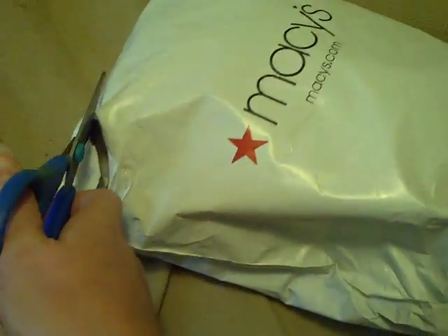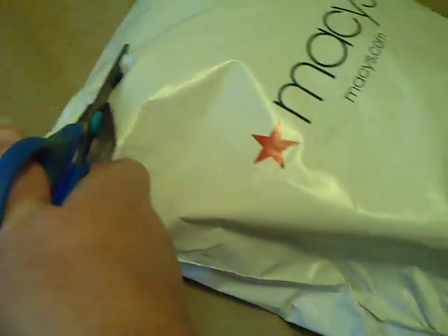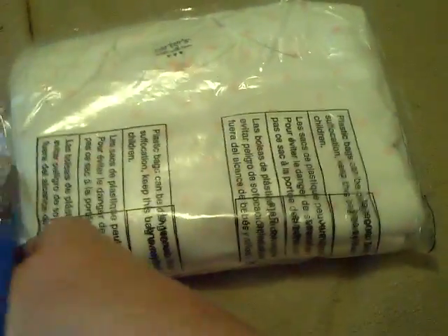I just ripped it a little bit so it would be easy for me to cut without ruining the stuff inside. So I'm gonna rip it open. First thing I got was this little... I think it's the I Love Mommy Carter's little romper I got.